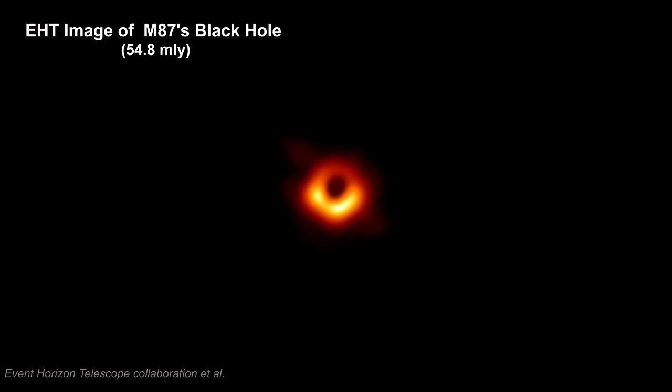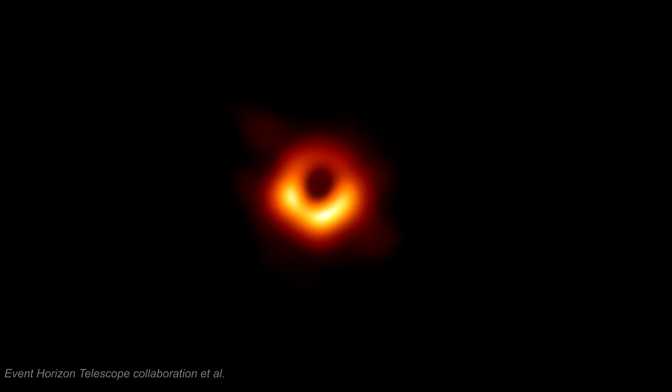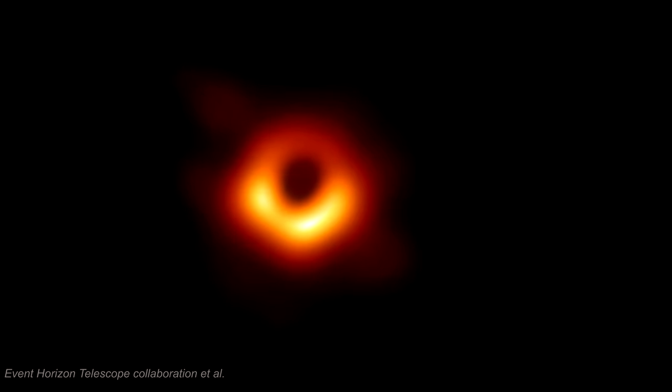In 2019, the Event Horizon Telescope, EHT for short, released an image of the supermassive black hole at the center of M87 that creates and powers the M87 jets. This image represents the first direct visual evidence for a black hole. Basically, we're looking at an emission ring around a dark shadow. This is consistent with the idea that the ring is gravitationally lensed light produced by a hot, turbulent, magnetized accretion disk orbiting close to the event horizon of a Kerr black hole, and the dark center is the black hole's shadow.